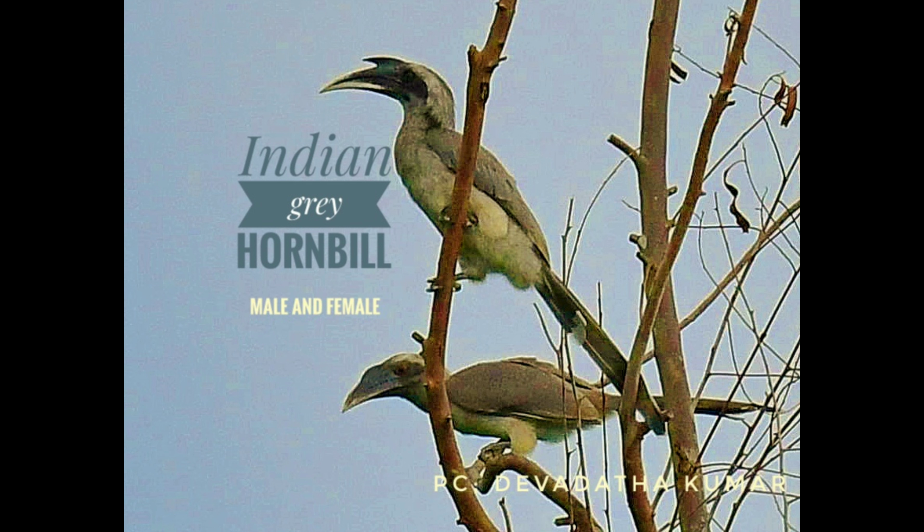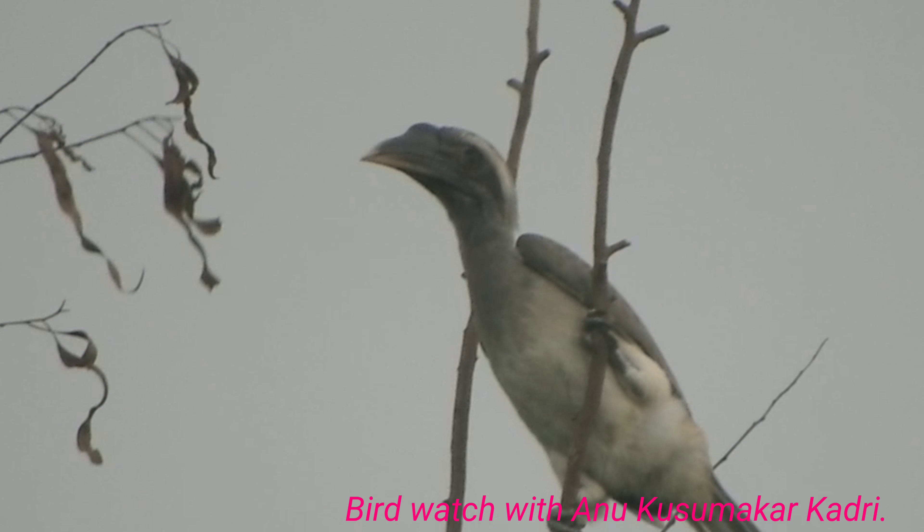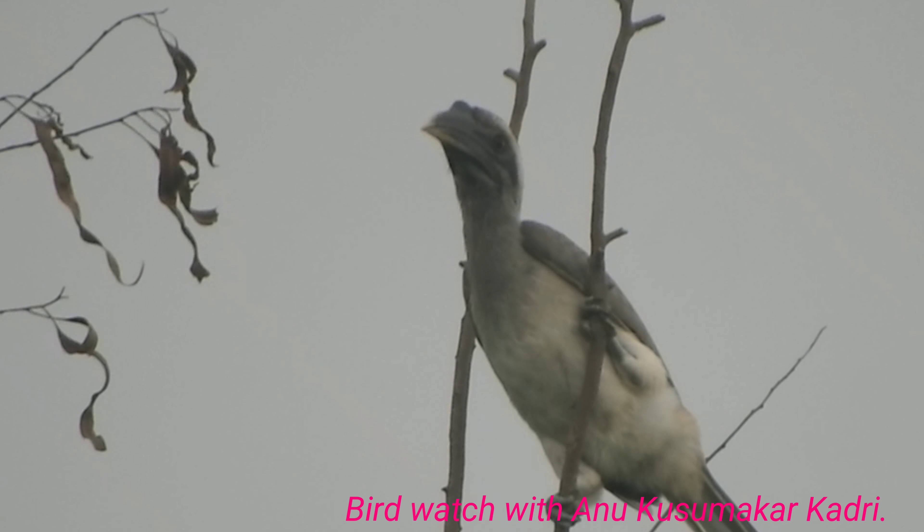Indian Grey Hornbill. This grey bird is the most common of the Indian hornbills. Indian Grey Hornbill is found in most parts of India.